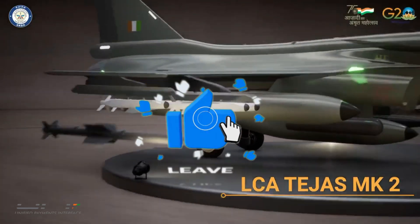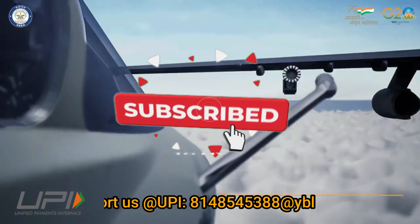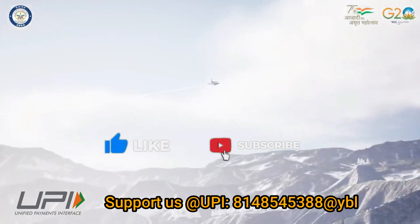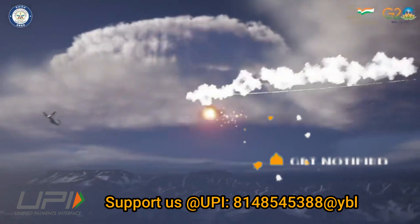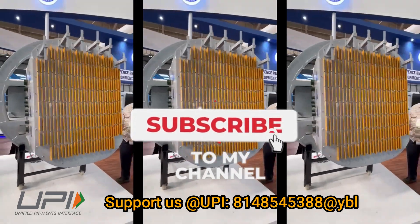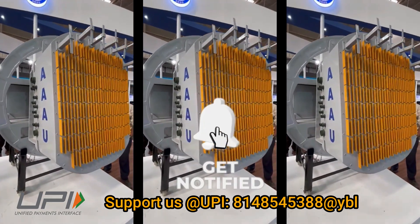That was today's update. Please let us know your views in the comment section. If you liked the video, do not forget to like, share, and subscribe. With this, I would like to say goodbye and Jai Hind. We will be back soon with more interesting developments from the defense sector.